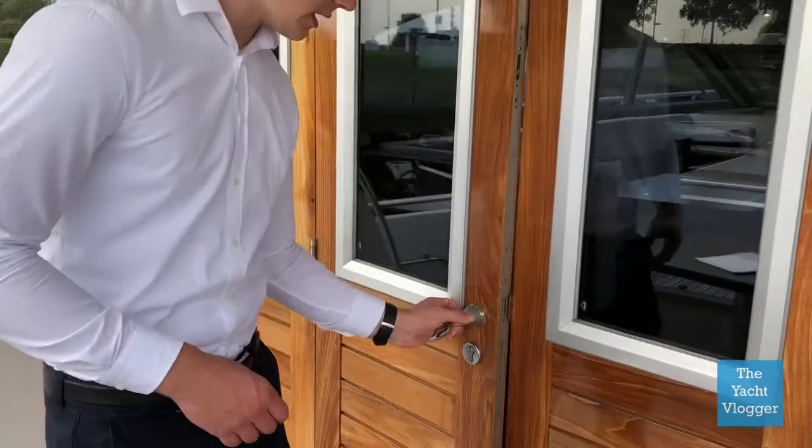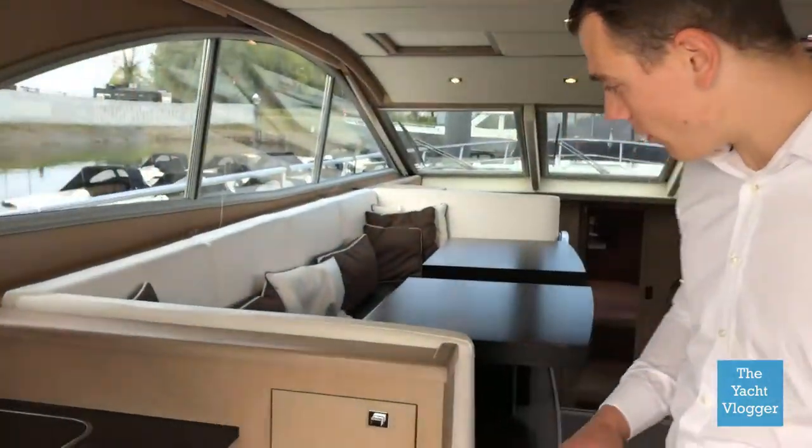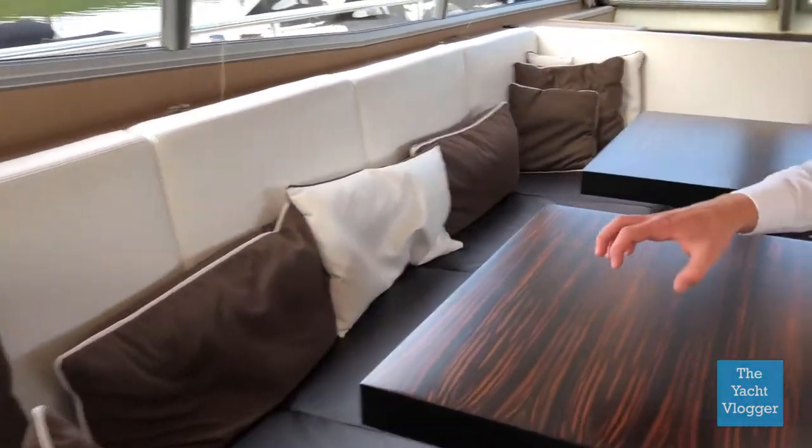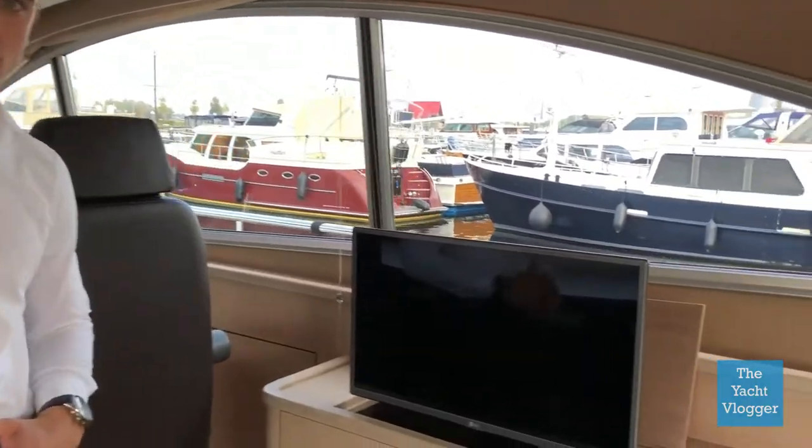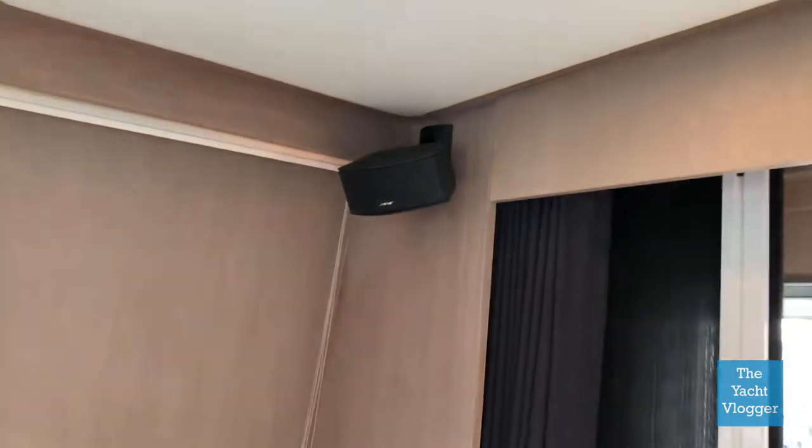We are entering the shop floor through these nice classic wooden doors and you'll enter a very modern interior. We have this nice big couch, we have two beautiful wooden tables, of course a television and a surround system, so you can have great parties inside here.